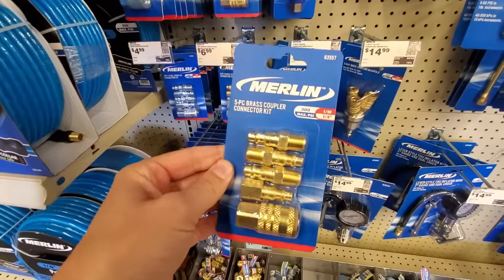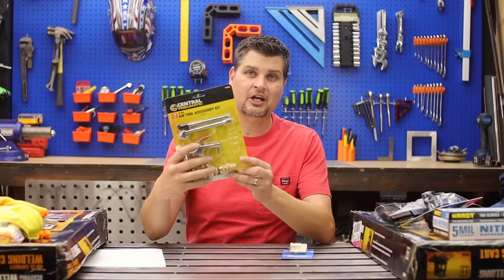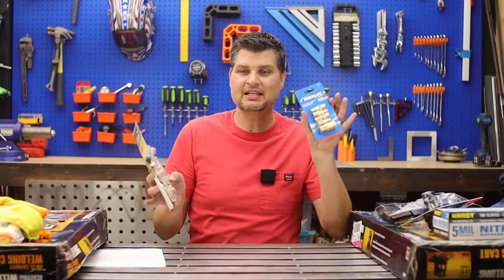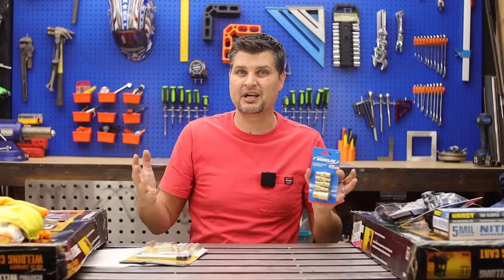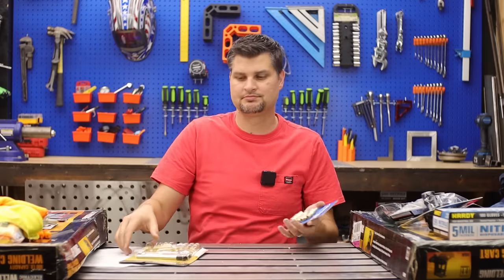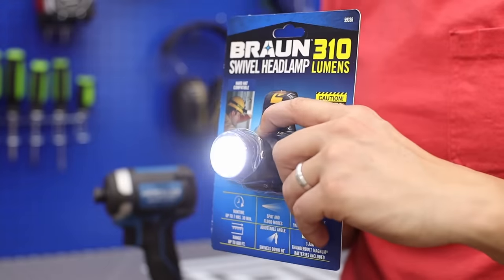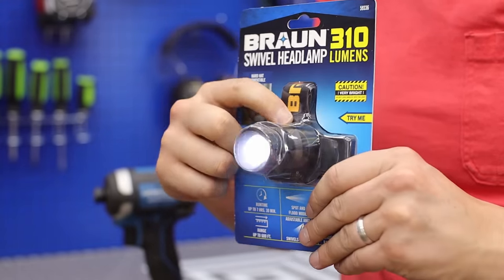During Dollar Days they had this air coupling set going on, and they've got the bigger air coupling with the extended parking lot sale. My philosophy is anytime you can get actual fittings or couplings for cheaper than a buck, pick them up. I don't know why I picked up another headlamp, but the Braun was calling me and it was on sale. Anyone else try this one out? I haven't, but I picked it up.